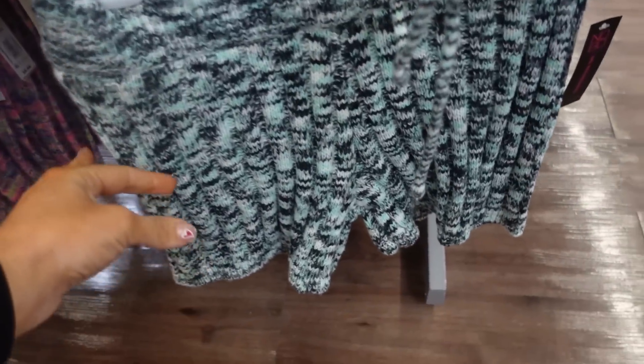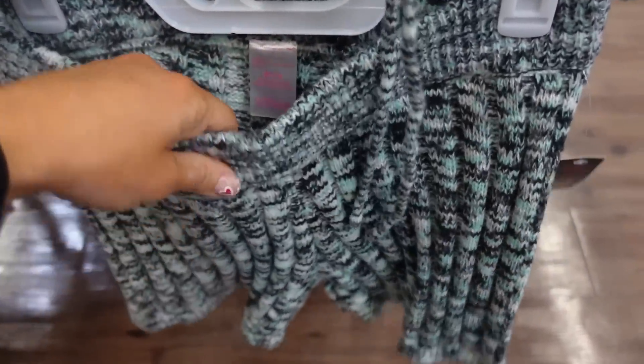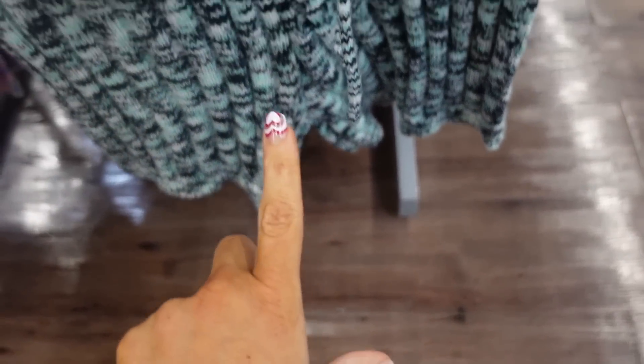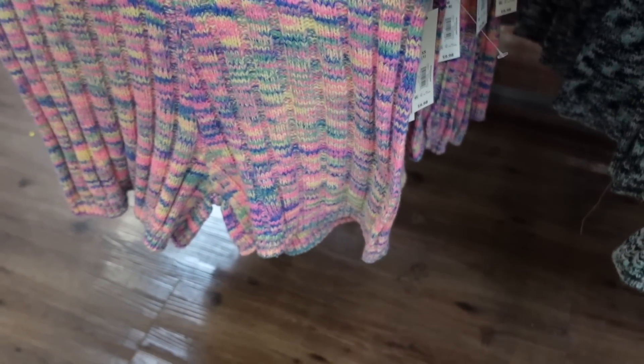Also right below it they have the matching shorts. These have an elastic waistband, nice and stretchy — probably an inch and a half to two inch inseam. Available in the mint combo and also the pink pastel. They're $9.98.